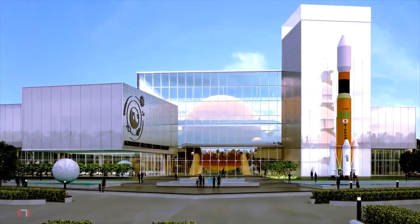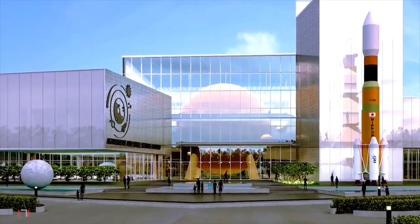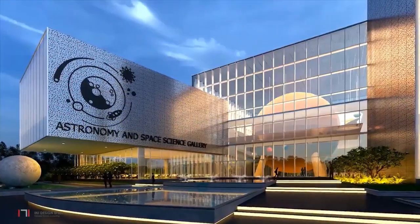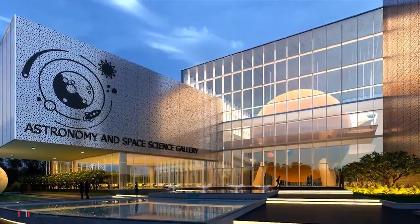As visitors make their way from Planet Earth towards the building, the planetarium is visible, thereby increasing their curiosity to enter and explore. The internal street extends forming the arrival plaza and then leads to the central atrium.